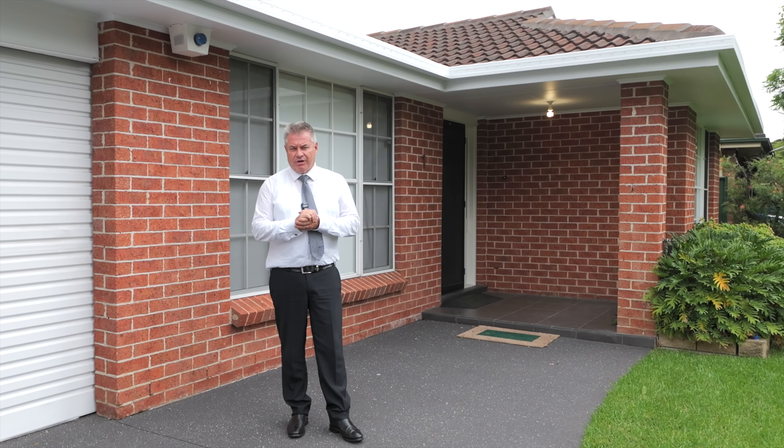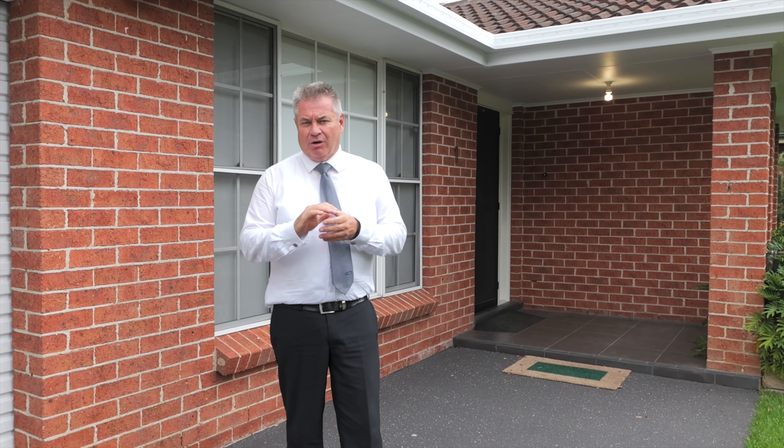Welcome to number one St Paul's Crescent, Emu Plains. What an exceptional home it is. Let's go and have a look through and you can see for yourself.